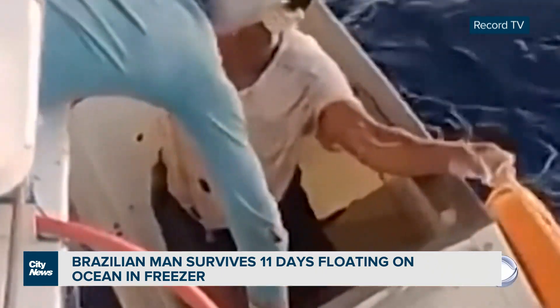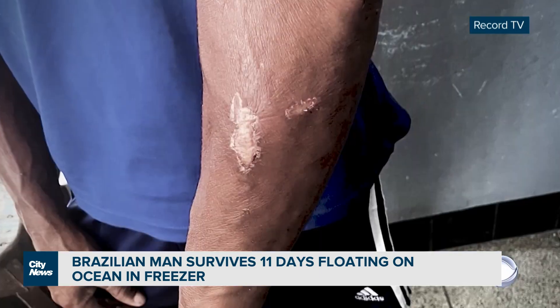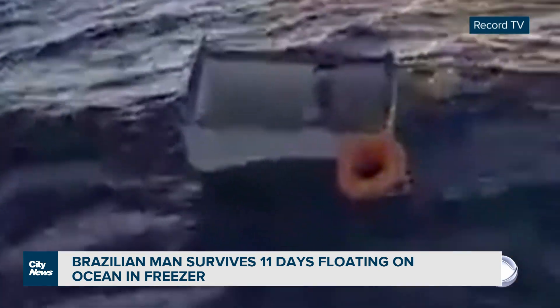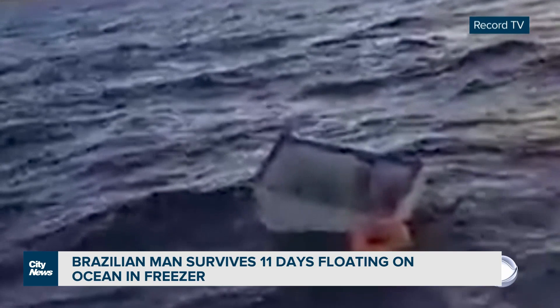A Brazilian man is lucky to be alive after surviving quite the ordeal off the open waters. A Brazilian man went out fishing and his boat sank — this was in early August in the Atlantic Ocean. He took refuge inside a freezer that fell off his boat and floated around in it for 11 days. He said at one point sharks started circling him, the freezer itself started filling with water, and he bailed it out with his hands. He said, quote, 'the freezer was the god in my life.'